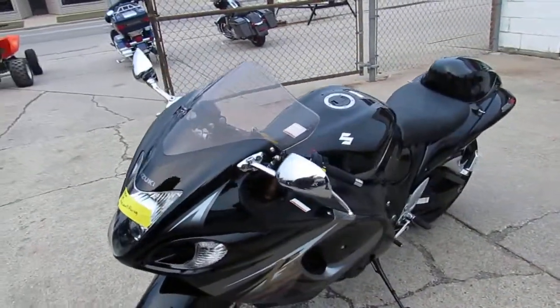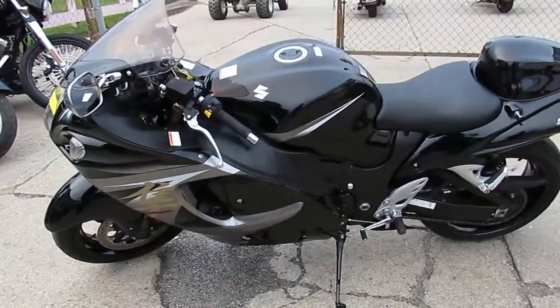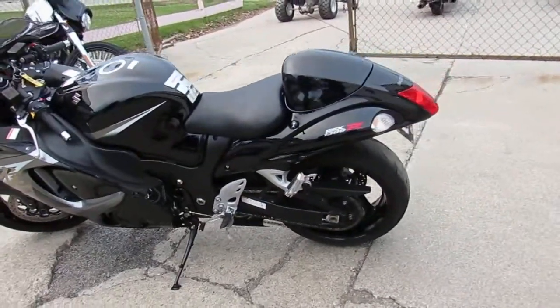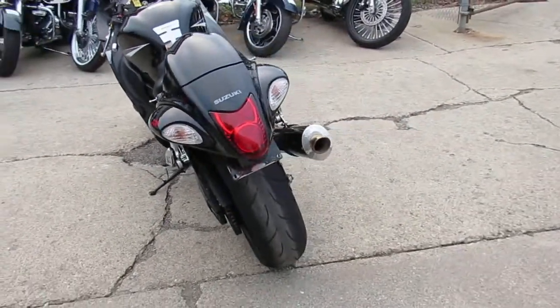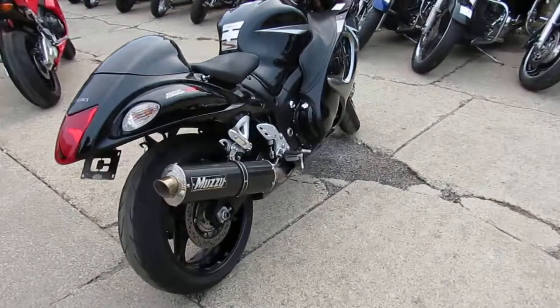Only 4,003 miles guys, sharp black, low mileage, one owner, just serviced at a factory authorized Suzuki dealership, inspected certified, comes with a one year warranty guys. Why buy new — save thousands guys. It's got the Muzzy carbon fiber exhaust, makes this Busa sound as cool as it looks.